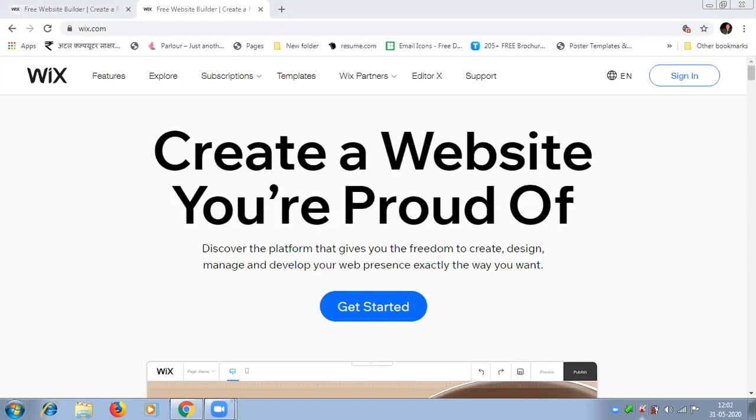As we all know about Wix.com, this is a website which provides the facility to create your own website with the help of drag and drop features. First I want to tell you something about the feature set.